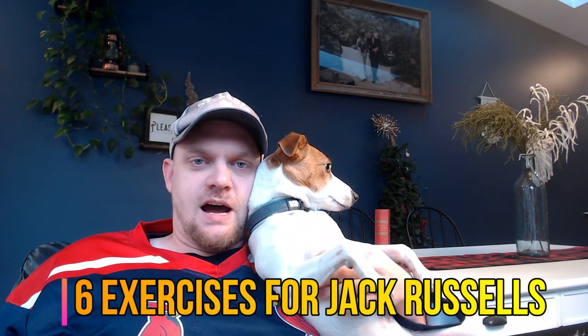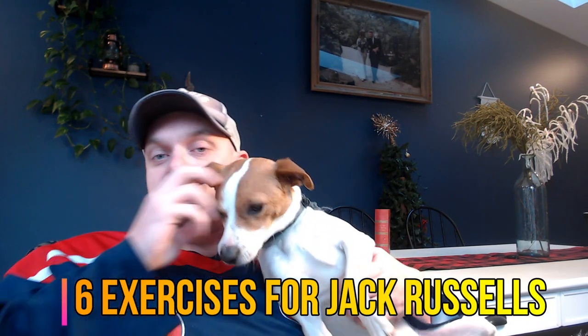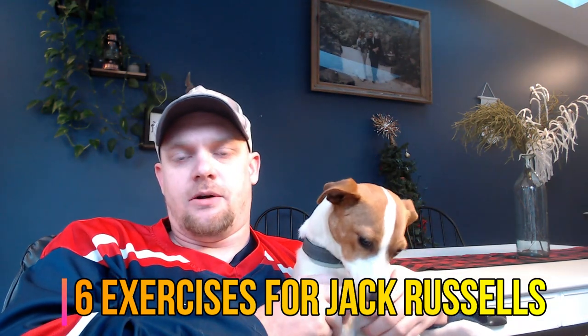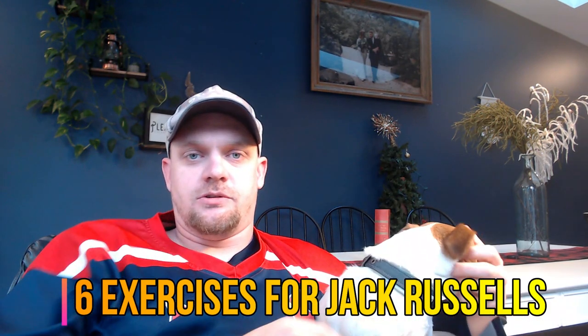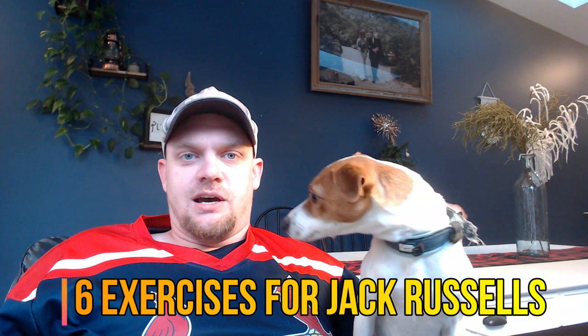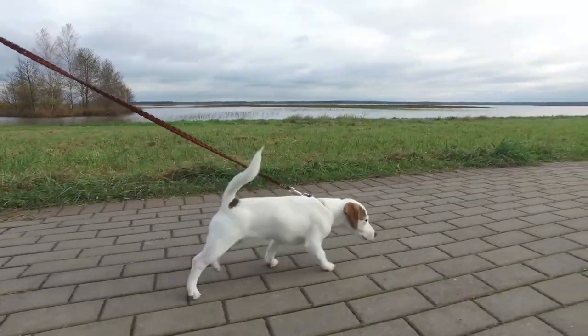We're going to cover six exercises you can use with your Jack Russell Terrier, in case you've been struggling to find the perfect exercise to either wear out your dog, get them out and about, or find something you enjoy doing together. Factors like weather, time, and your dog's behavior play into this, but the six we're covering are pretty basic and relatively easy — they get the job done.